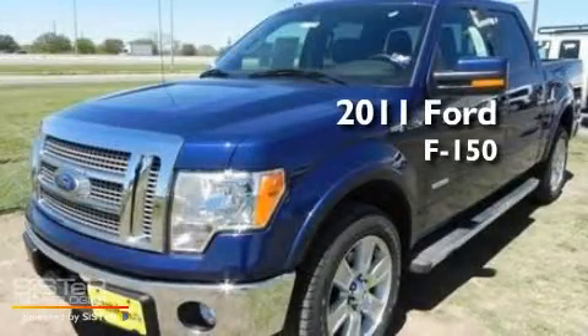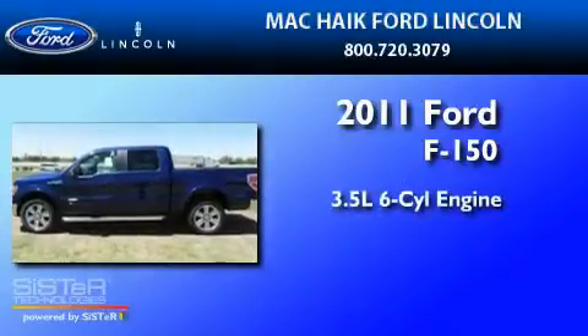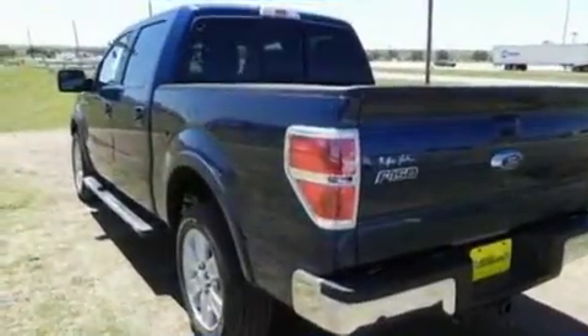This is a brand new 2011 Ford F-150. It has a 3.5-liter six-cylinder engine and a six-speed automatic transmission. Its top features include front and rear reading lights and an external temperature gauge.